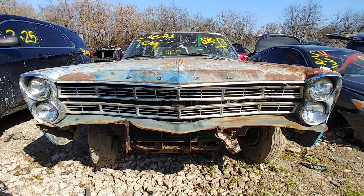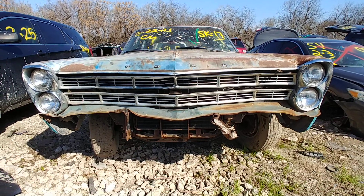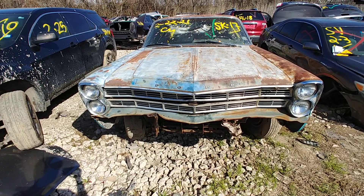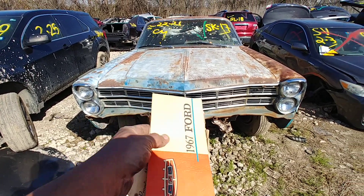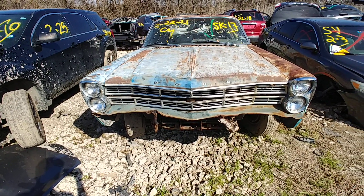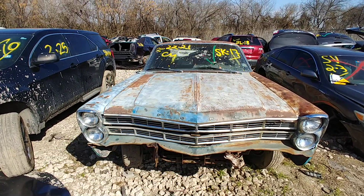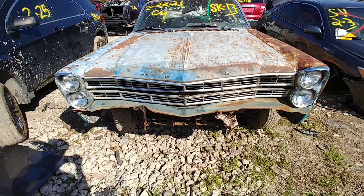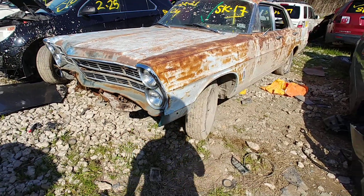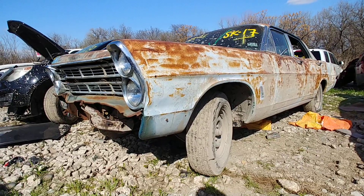We got ourselves a '67 — 1967 Ford Galaxy 500. Don't know what happened to the bumper, but those bezels look nice. Hood looks pretty straight. Windshield's busted. It's been off the road since — last registered 2012.